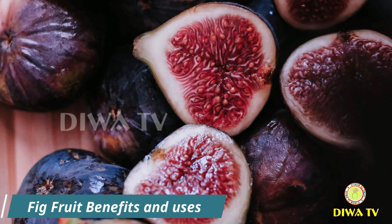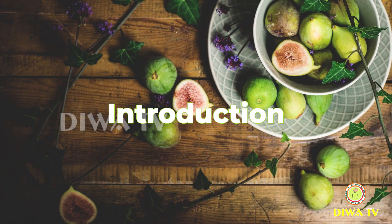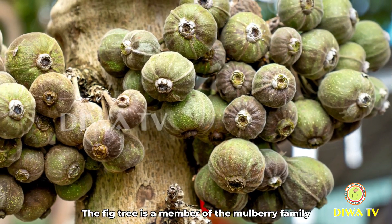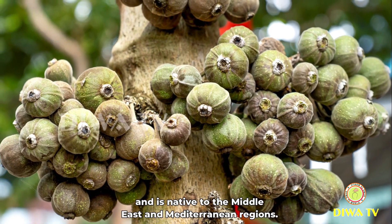Fig Fruit Benefits and Uses. The botanical name is Ficus Carica. Fig fruit is a sweet and nutritious fruit that grows on the fig tree. The fig tree is a member of the mulberry family and is native to the Middle East and Mediterranean regions.